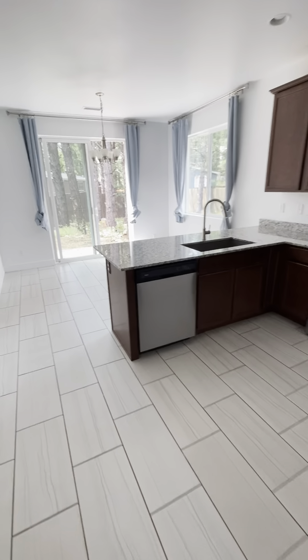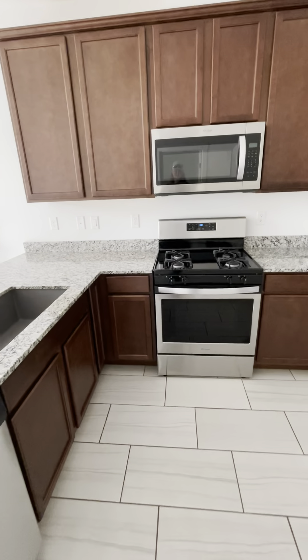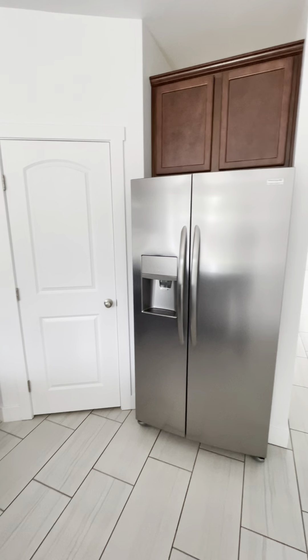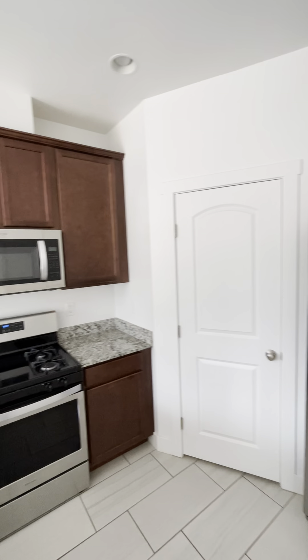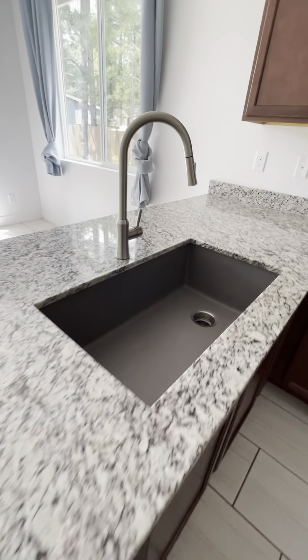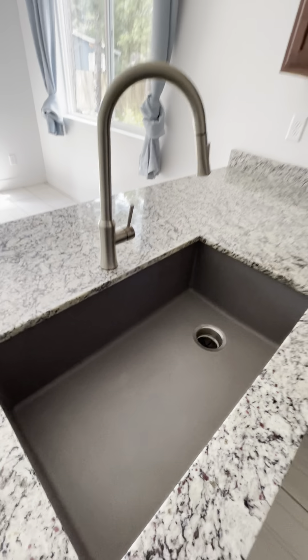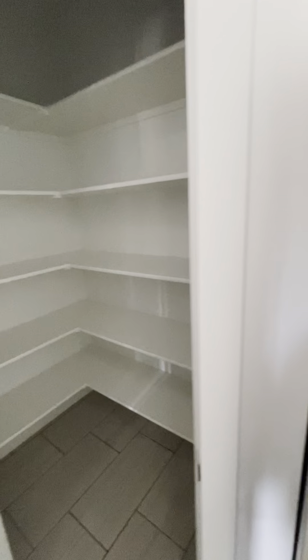Everything here is all high-efficiency appliances, including all the stainless steel appliances you can see here. Gas range stove, stainless steel fridge with that same dark wood cabinets, nice large single sink, and a corner pantry. Very nice.